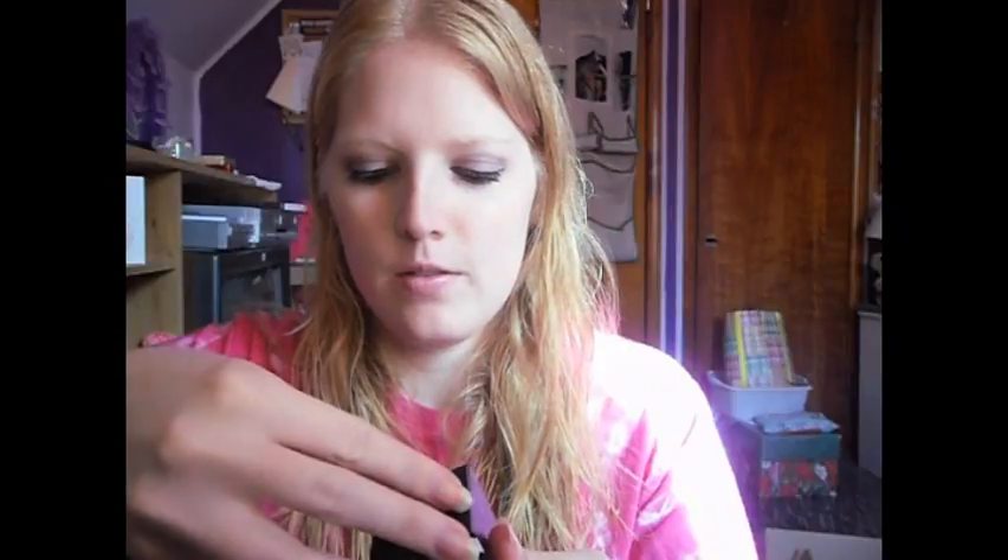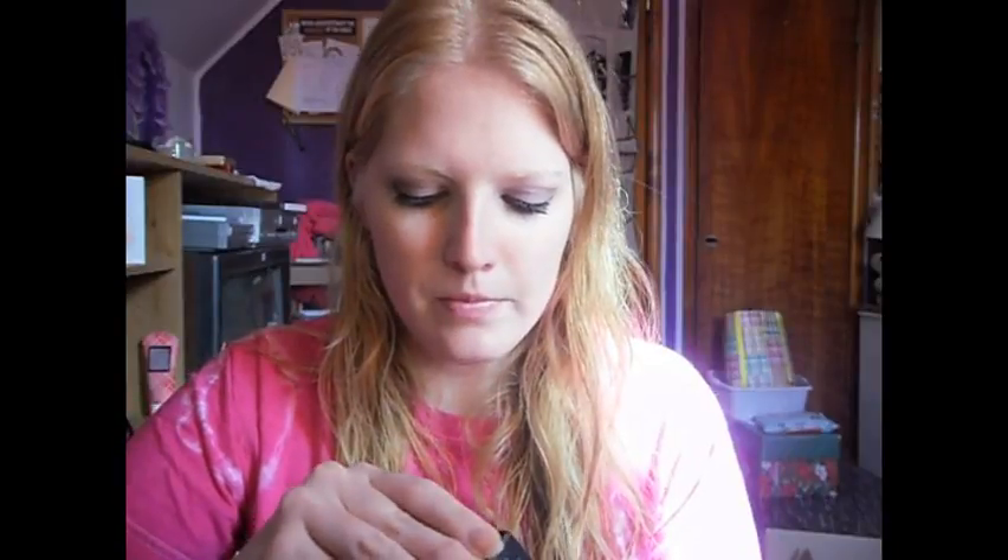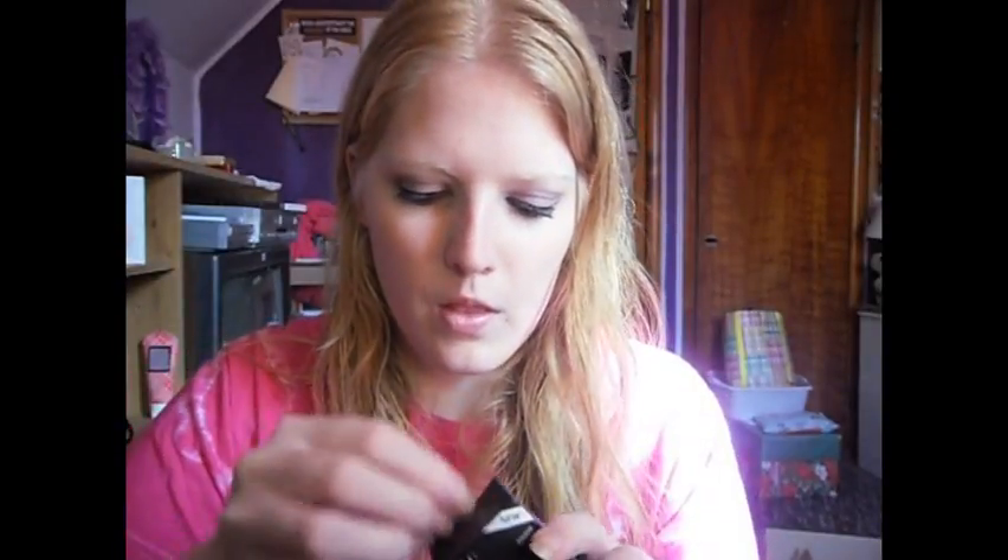I also got the brush shampoo. It comes in this little box. I'll test it out and let you guys know what I think about it. And then these were the two things I was most excited for.